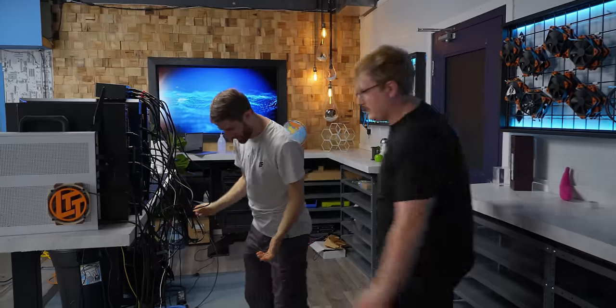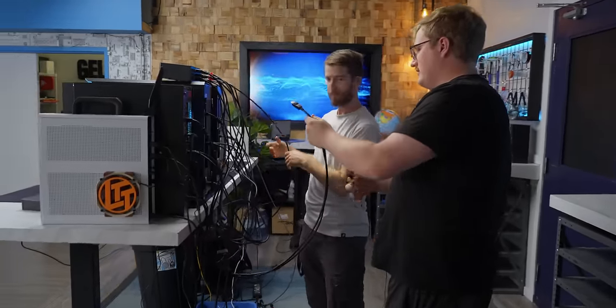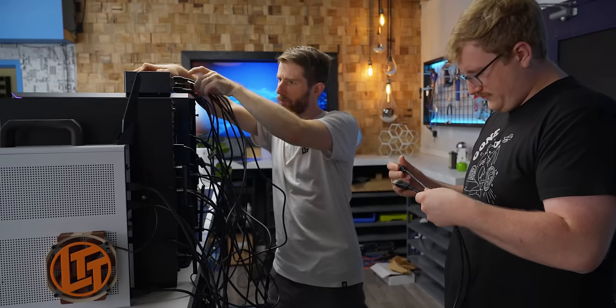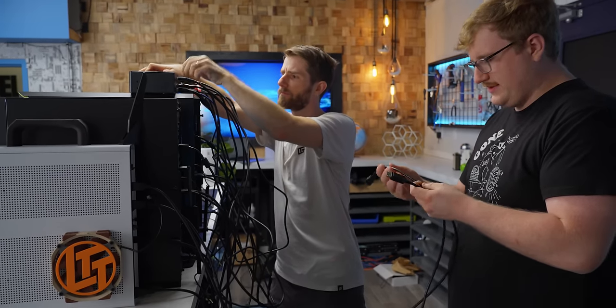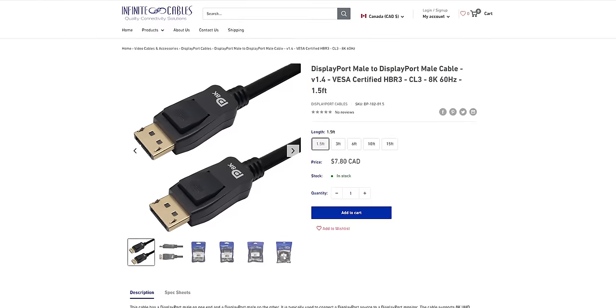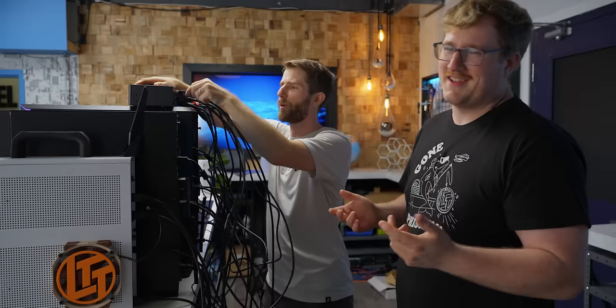Oh no, how did I manage to get these so hopelessly mixed up? This one's still not plugged in. This one is Infinite Cable, so this one's going to work great. Well that one's not, so it's probably not going to work because it's not from Infinite. We're going to be fine.